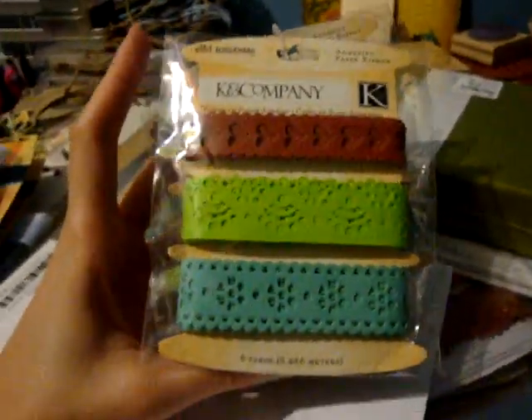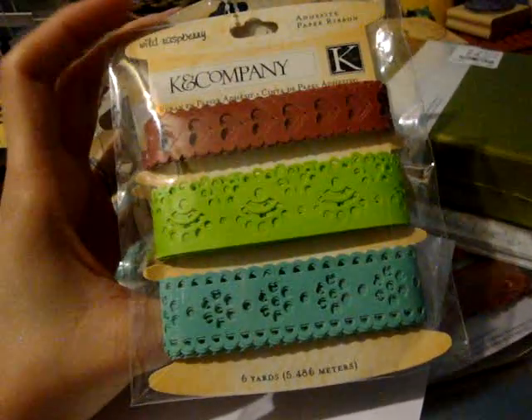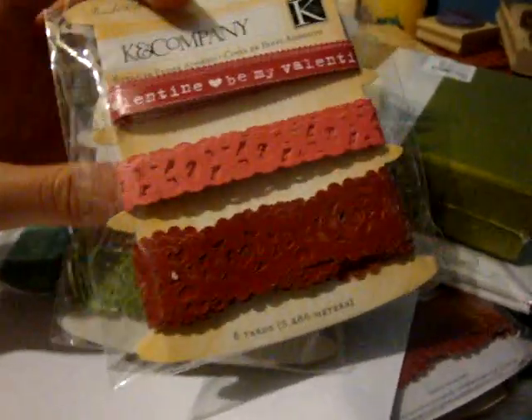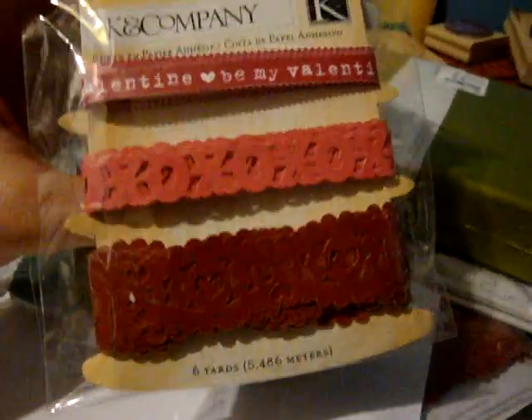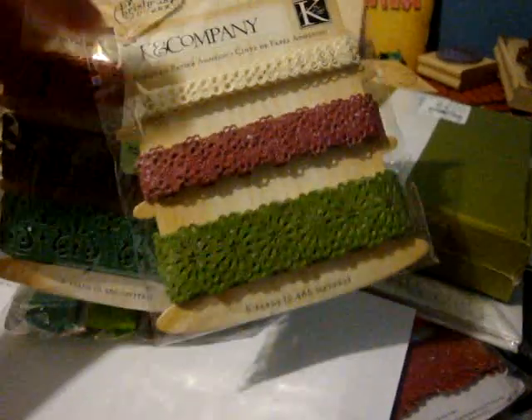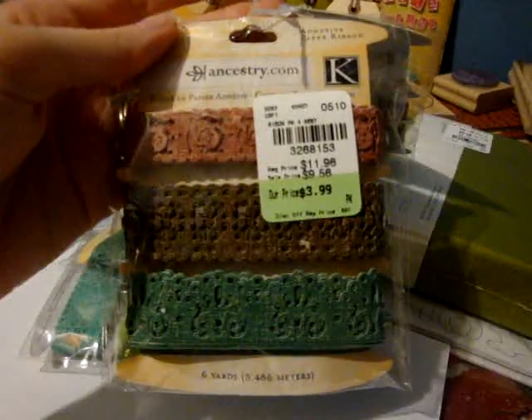I don't know if you guys are finding this at your Tuesday Morning, but when I saw this I was all excited. It's the Kay and Company Adhesive Paper Ribbon — this is the Wild Raspberry, and then the Brenda Walton. I'm assuming it's their Valentine's one since it says 'Be My Valentine.' It also had the Christmas Cheer and Ancestry, and I picked up two — $4 for the four pack.